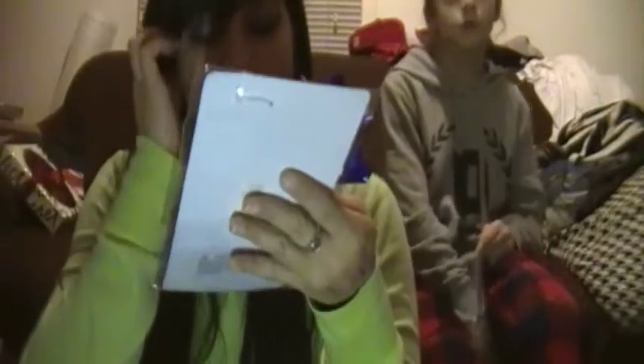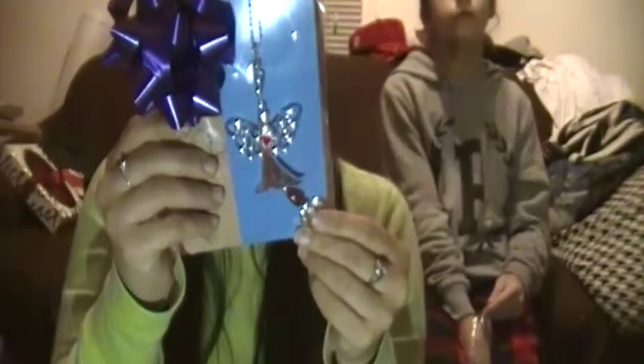My friend got me this beautiful angel keychain — it has a little heart and small accents. I'm going to hang it up on my desk at work as a cute little decoration.